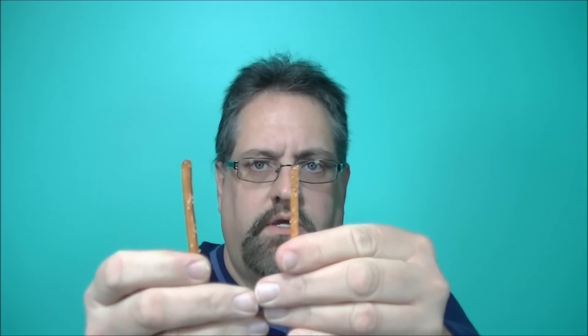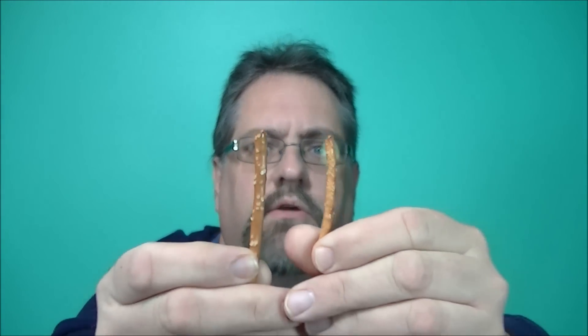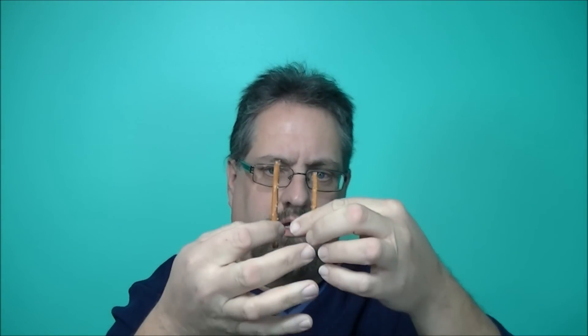This hand is going to be the Rolled Gold, this hand is going to be the Schneider's. I'm going to take out a random stick of each just so you can see. The Rolled Gold is here, and here is the Schneider's — and the Schneider's is just a little bit thicker and a little bit longer.